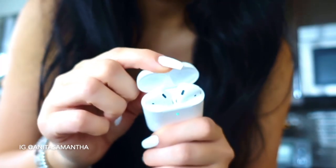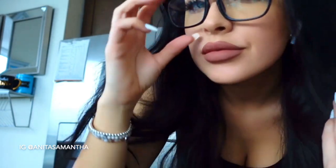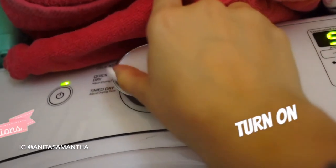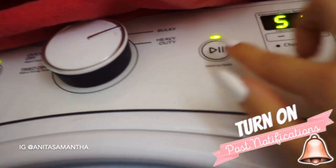Starting off, I'm all about setting the vibe and making cleaning much more fun. I like to put my AirPods in and play some great music — something that hypes me up and makes time go by faster. I also sometimes play audiobooks or talk to friends, anything just to keep my mind entertained while I clean.